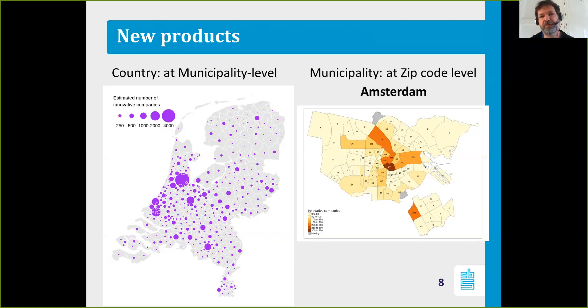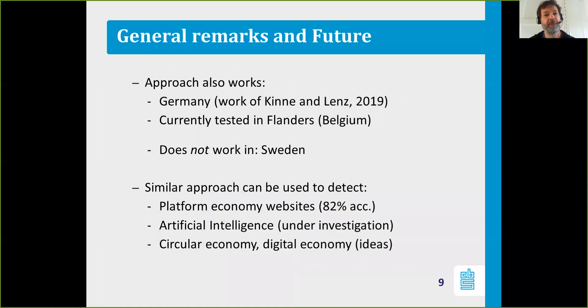We can produce those maps for all large cities in the Netherlands, and there is huge interest in these results in the country. We've shown that this approach works in the Netherlands and that we can reproduce the number of large innovative companies. There's also a paper by Kina and Lenz published in 2019 demonstrating that a similar approach also works in Germany.